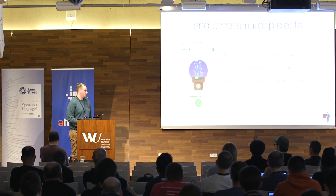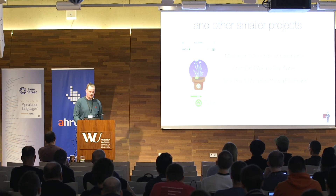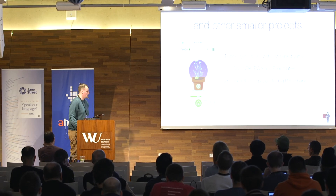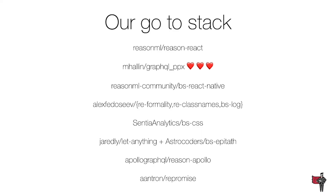We also have a small React Native project for one of the biggest Polish banks at this point, but I cannot tell you which one. This is probably our go-to stack now. There are more libraries we use, and we try to contribute as much as possible — I'm especially trying to help with GraphQL PPX, which everyone has probably mentioned during this conference, and it's a really important piece of technology for the whole community.